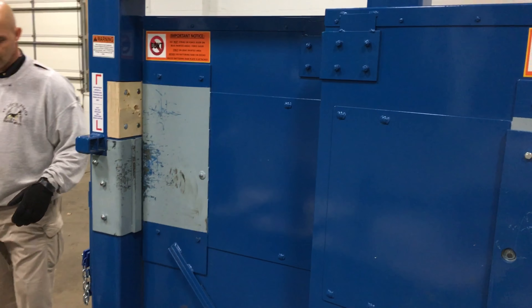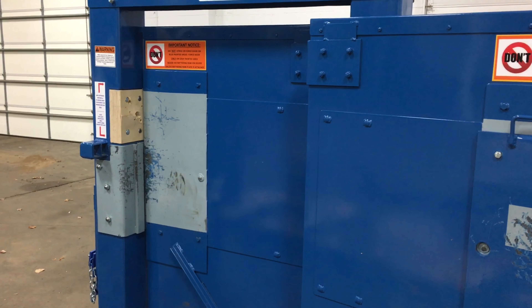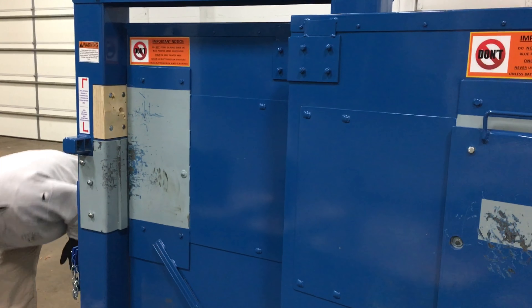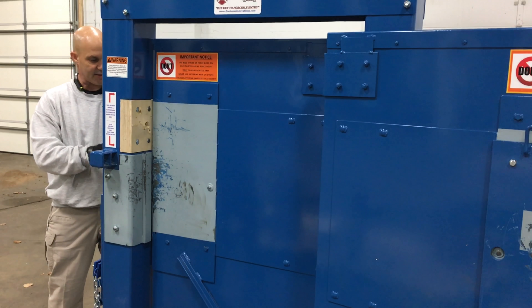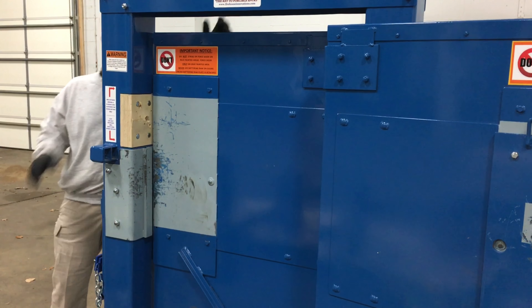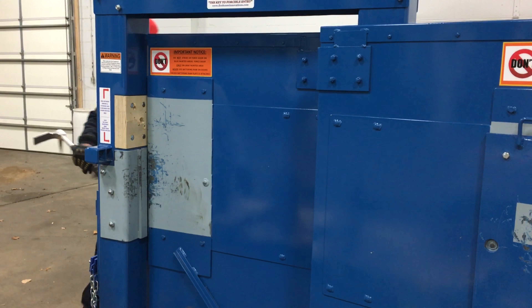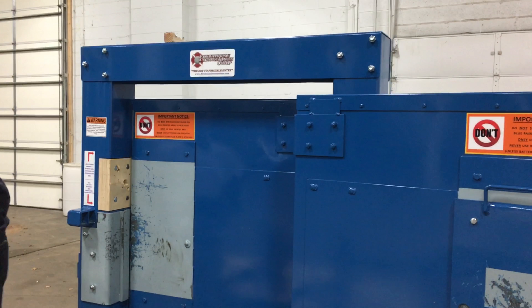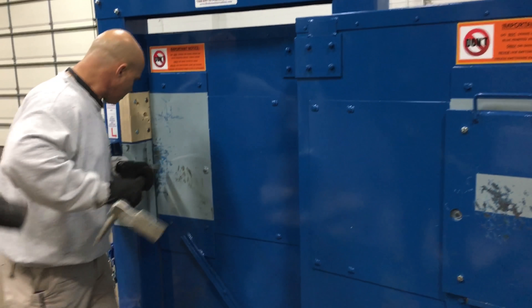Next, we're going to do a two-man forceful entry. We've got our second person, and we're going to make this a little more interesting by putting our heavy stick in there to make the door a little more firm. The good thing about this door is it's an inward and outward swinging door.